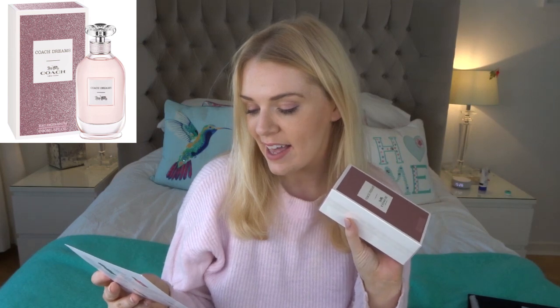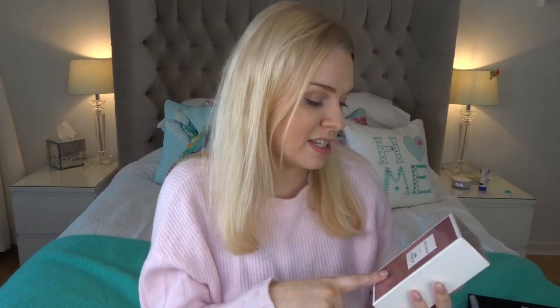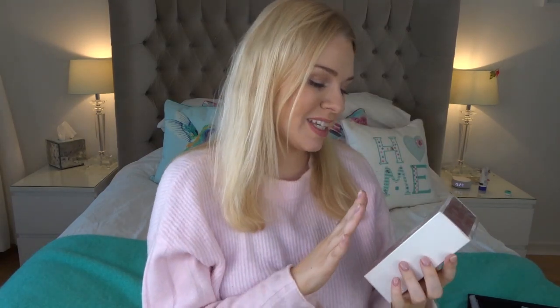D turns out to be Coach Dreams. I felt it was a light floral, perhaps with some pomegranate. It's described as a lively energy that starts with fruity orange and pear top notes, continues with a feminine floral bouquet, and ends in a musky base. I've smelt this quite a few times in shops. I much prefer the older Coach perfumes to this new release, even though I do love the pink sparkly packaging. To me it smells like a very light, everyday, easy-going floral with a bit of fruit.